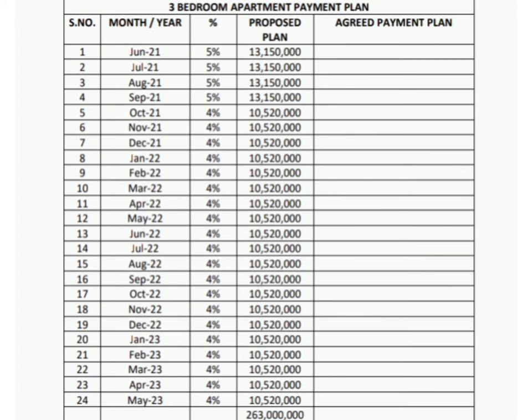The first four months of the payment period are dedicated to paying the 20% down payment, where you pay 5% of the whole amount each month. After that, the remaining 20 months, you pay 4% of the whole amount per month — that way you will be done with your 263 million. This payment plan is very flexible, and as you can see in the grid payment plan, you can discuss it with any of the sales executives to come up with one that works best for you.